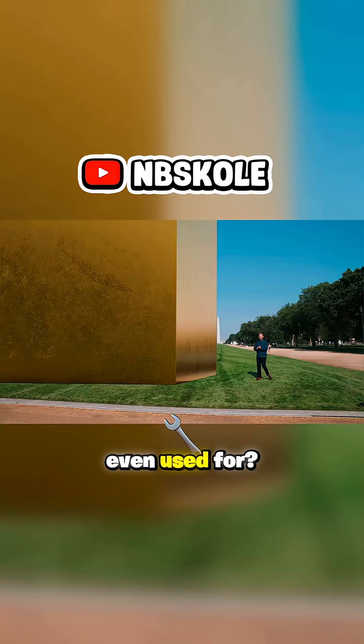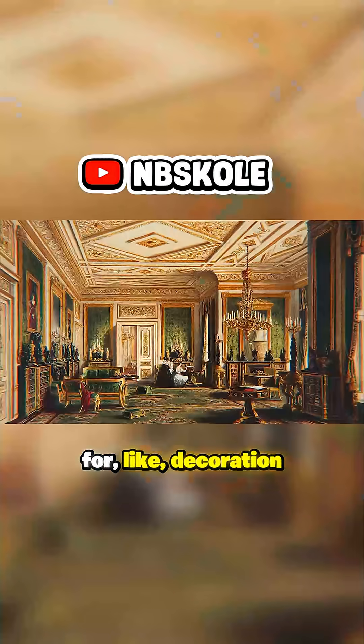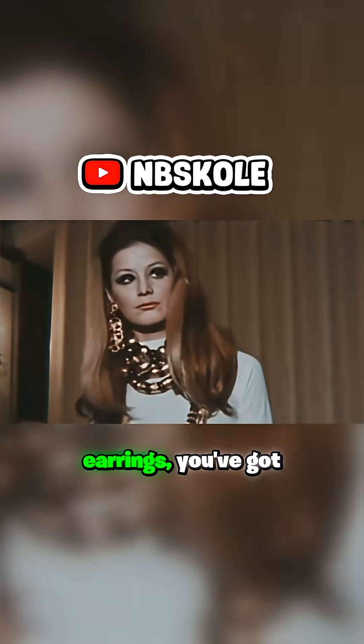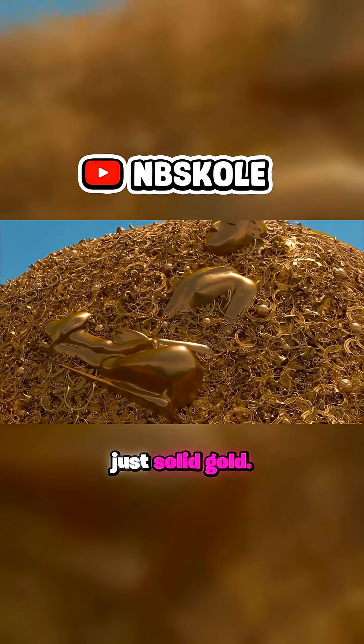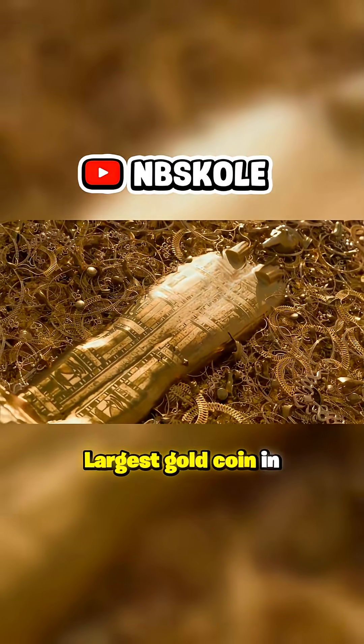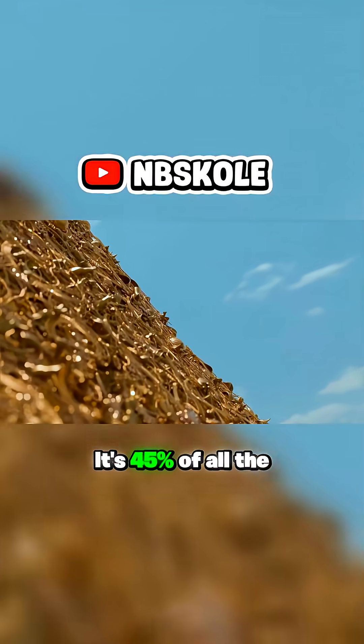So what's all this gold even used for? Well, 45% of it is used for decoration and jewelry — you got necklaces, you got earrings, you've got this giant Buddha that's just solid gold, there's an old Egyptian coffin made of pure gold, and the largest gold coin in the world — it's got a kangaroo on it. That's 45% of all the gold.